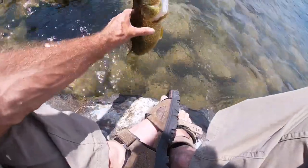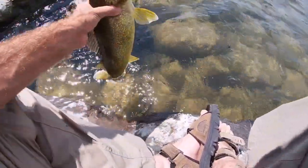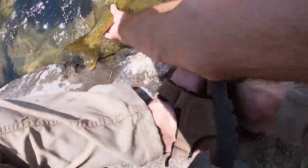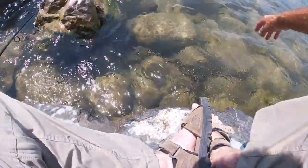Yeah, this bigger guy's got a little more anger to him. I'm just gonna shoulder you, buddy — there we go. That's a nice eater-size walleye. Two on one rig, and off he goes.